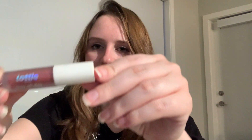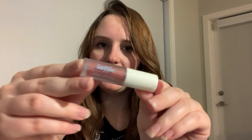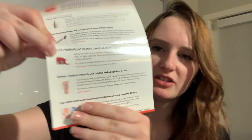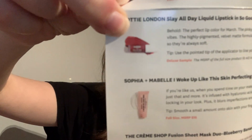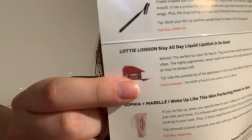The next product that Ipsy selected is the Latte London Slay All Day Liquid Lipstick in 'So Good.' This looks like a deeper pinkish-red shade. On the brochure it looks a bit different, but once applied it appears to be a nice darker shade.